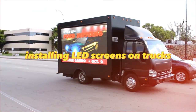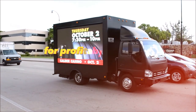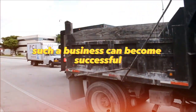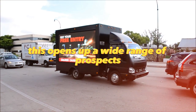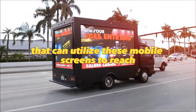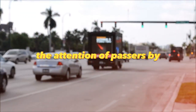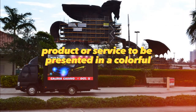Installing LED screens on trucks for advertising purposes is an interesting opportunity for profitable and creative entrepreneurship. With the right approach and a well-thought-out strategy, such a business can become successful and attract a large number of customers. This opens up a wide range of prospects for advertising companies that can utilize these mobile screens to reach the target audience at different locations and times. This form of advertising attracts the attention of passers-by and allows a product or service to be presented in a colorful and memorable format.